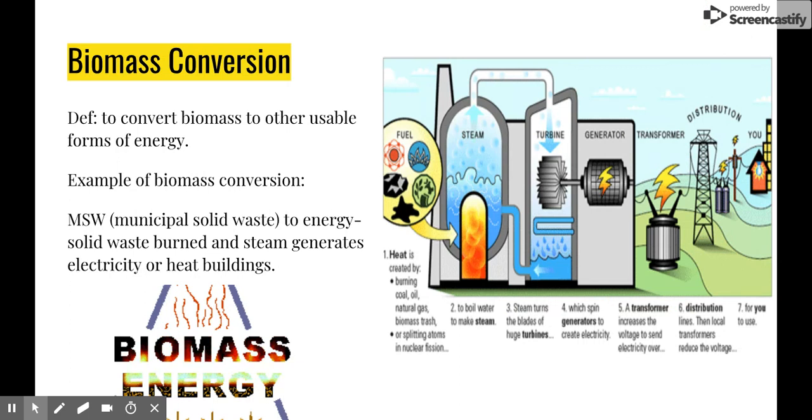Biomass conversion — this is just as it sounds: converting biomass into more useful forms of energy. Biomass is a fuel developed from organic materials and used to create electricity or other forms of power. In the U.S., biomass fuels provided 46% of energy used in 2010. About 46% of that was wood and wood-derived biomass, 43% from biofuels — mainly ethanol — and about 11% was from municipal waste.